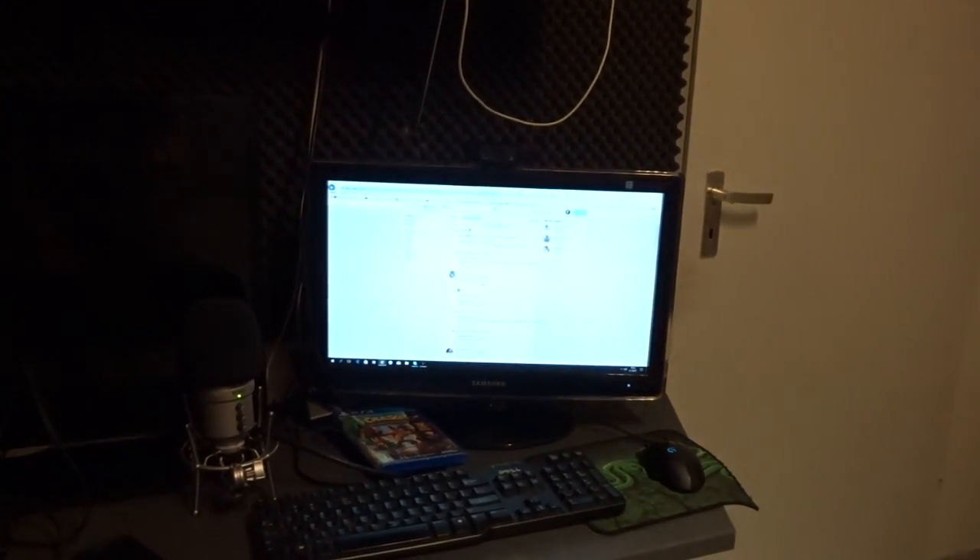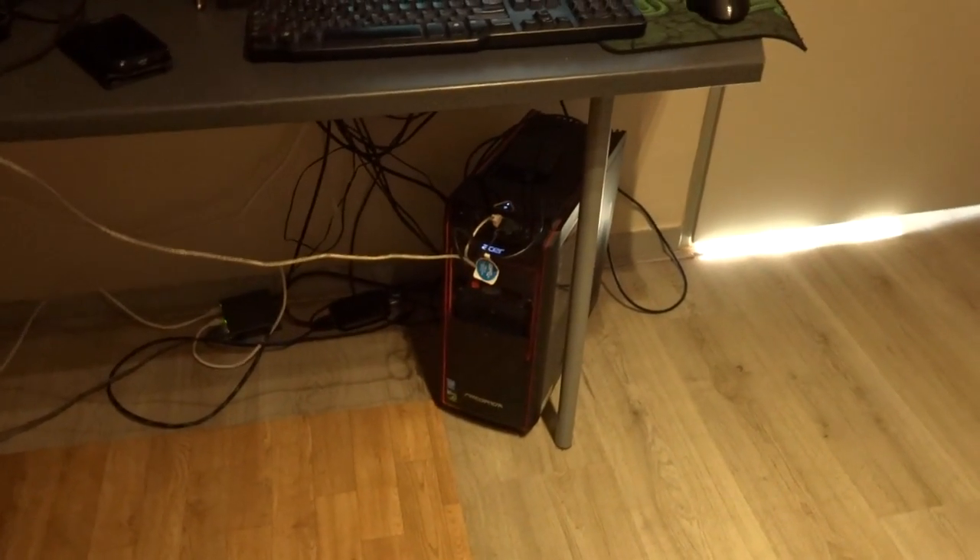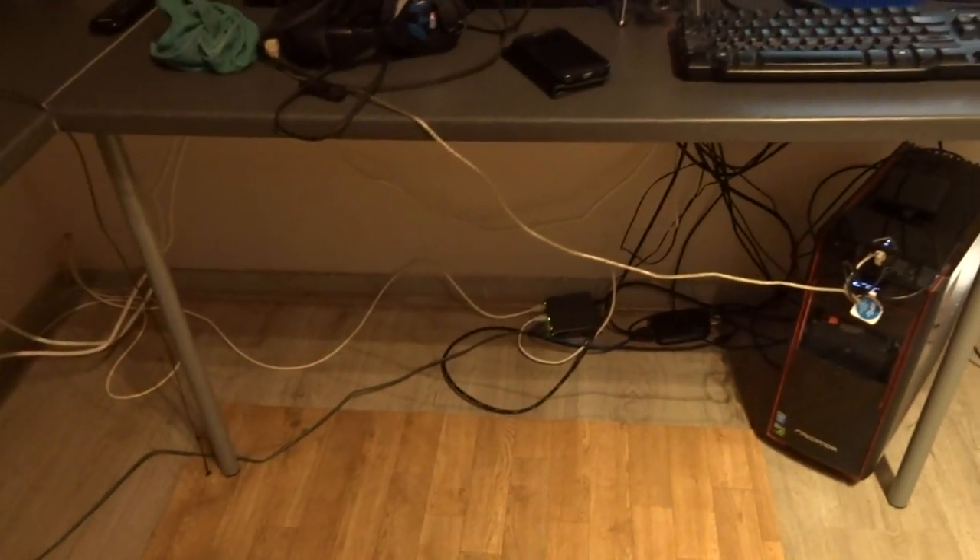Het is hier eigenlijk helemaal leeg. Hier zit mijn tv, ik ga hier lekker zitten. Hier zie ik mijn weerspiegeling. Hiernaast staat mijn pc aan, en dat betekent dat ik hiernaast zit. Waarschijnlijk kijk ik een beetje schuin in de camera voortaan, want mijn webcam staat gewoon op de tv. En hieronder staat de pc, en ja, de kabels.